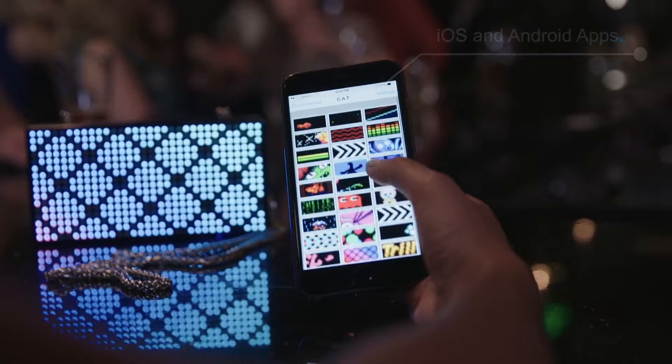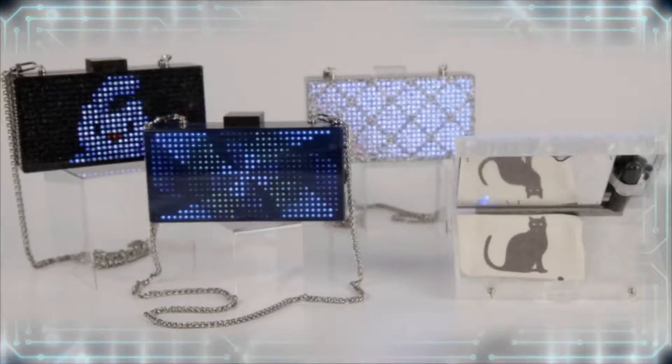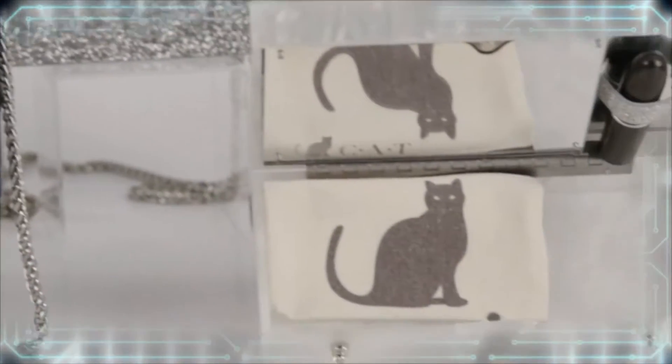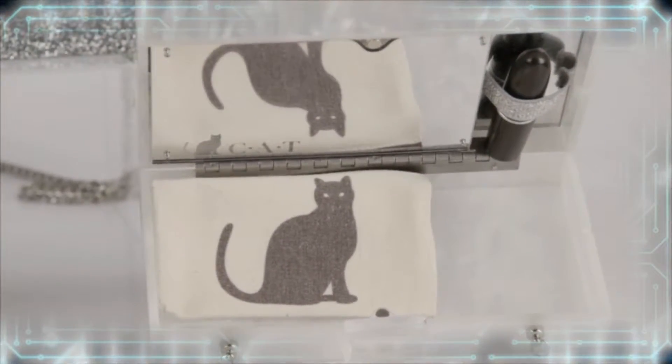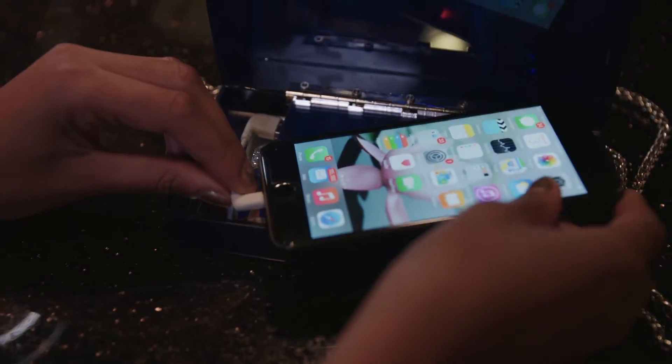You control the Cat Clutch from your phone. We've got apps for both iOS and Android. Using the apps, you can also upload your own pixel art too. Inside the bag, we've got a handy mirror to help with the makeup, a built-in lipstick slot, and our most popular feature — a built-in phone charger to keep your phone alive while you're on the go.